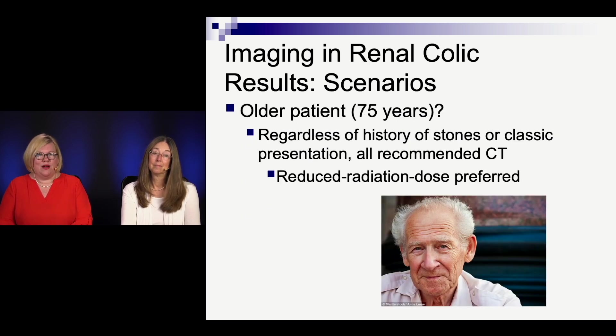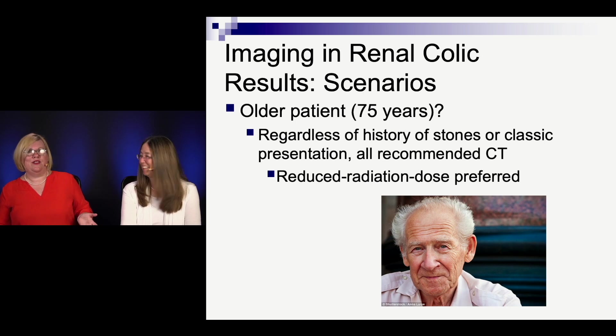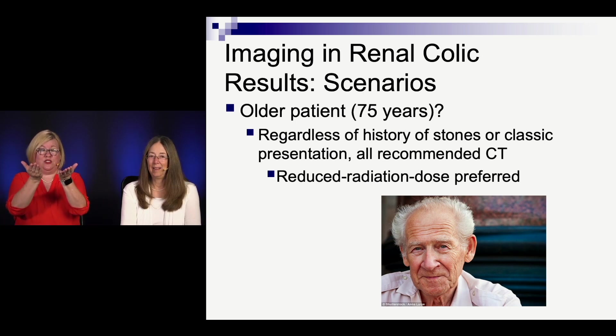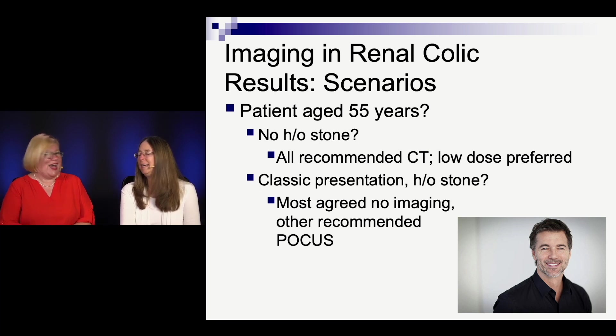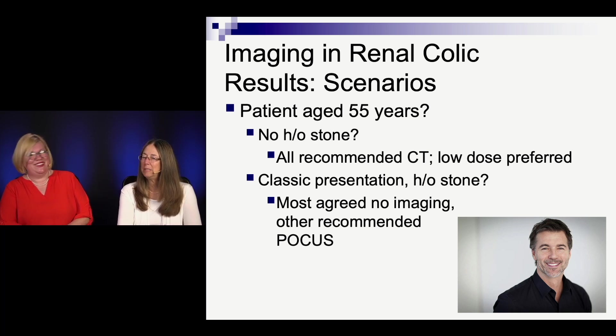For an older patient — he's 75 years old — it doesn't matter what the story is: everyone says CT. The radiation doesn't matter as much, and alternative diagnoses rise on the list, especially serious ones. If a reduced radiation dose CT is available, great. For a 55-year-old male with no history of stone, everyone still goes for CT. But if it's a very classic presentation and he tells you he has a history of stones, the consensus is you almost don't need imaging — point-of-care ultrasound is fine. The emergency physicians were less comfortable with that, so this one is a little squishy at the bedside.